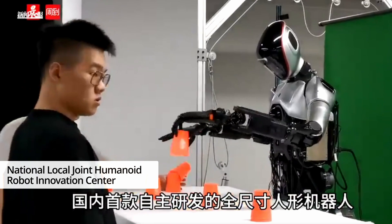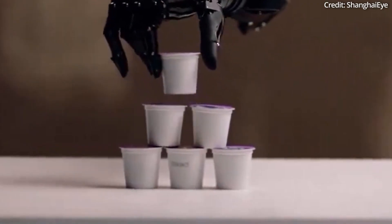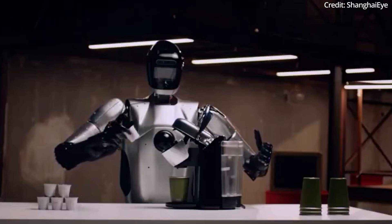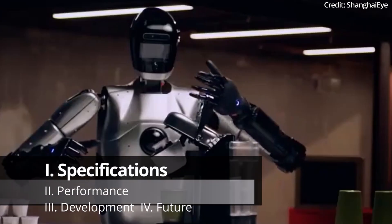To this end, the National Local Joint Humanoid Robot Innovation Center showcased its progress, building the robot's capabilities and design concepts in a live demonstration.